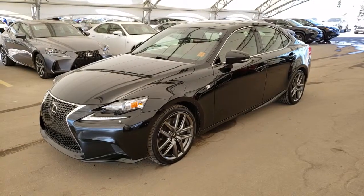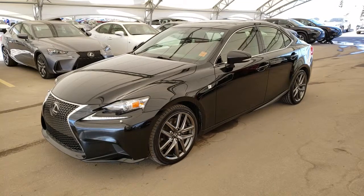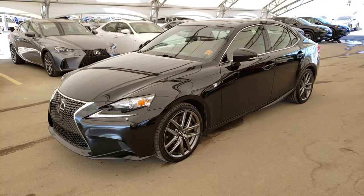Welcome back to Lexus at Rolloak. We are located at 76, 77, 112th Avenue Northwest Calgary, Alberta in the Northwest Auto Mall.